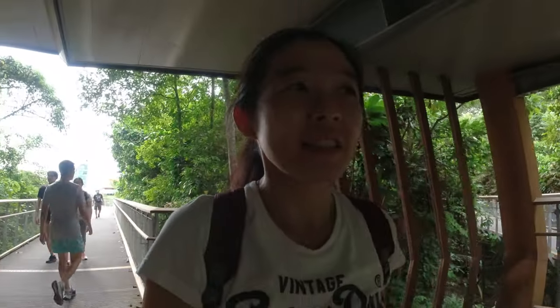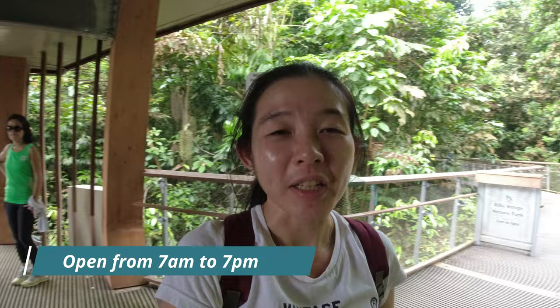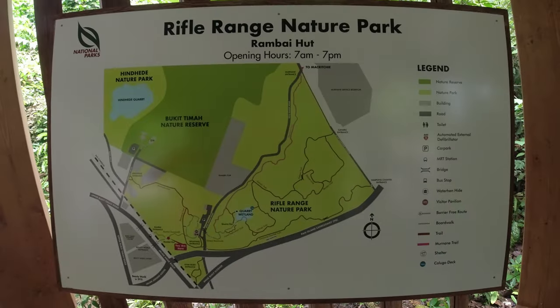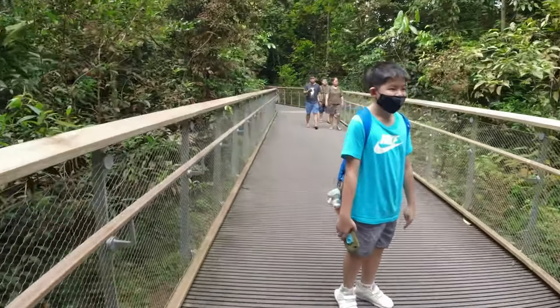This park is new so there are quite a lot of people here on the weekend. It's about 5 PM now and the park closes at 7, so we need to make sure we're done by then. We're going to head into the park shortly.